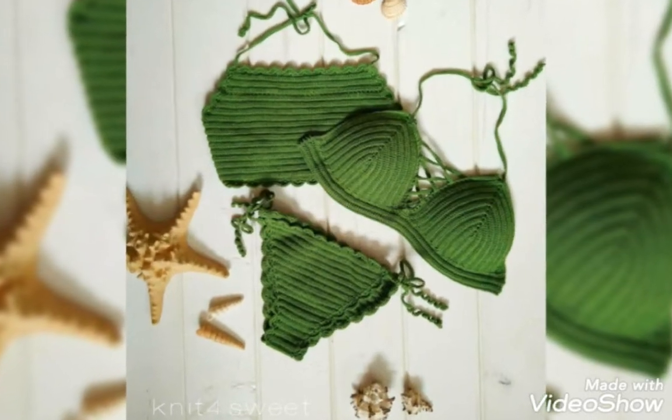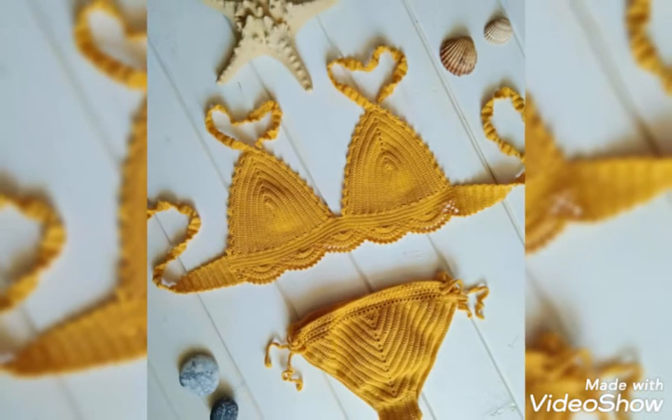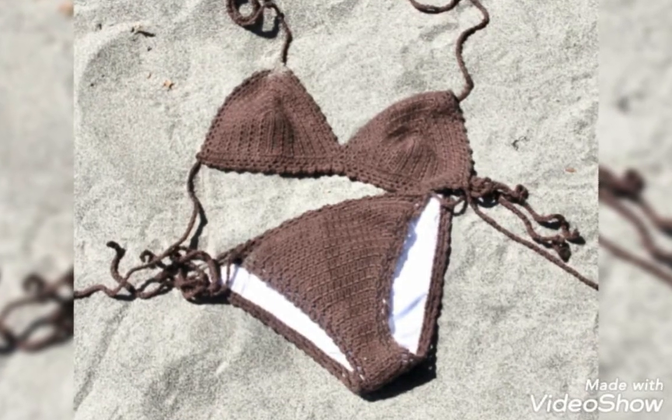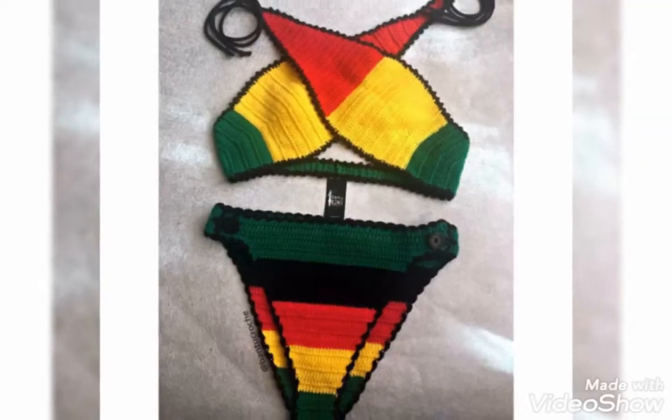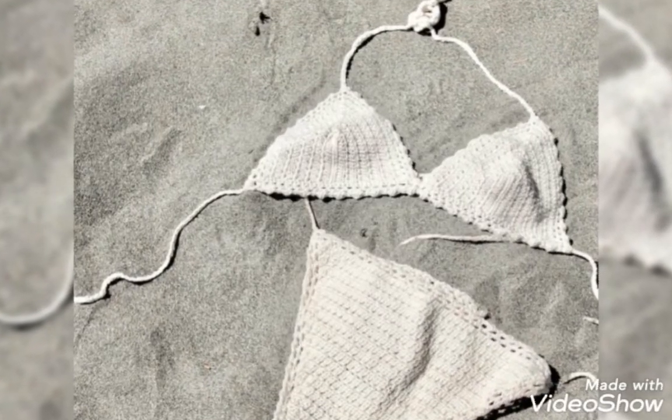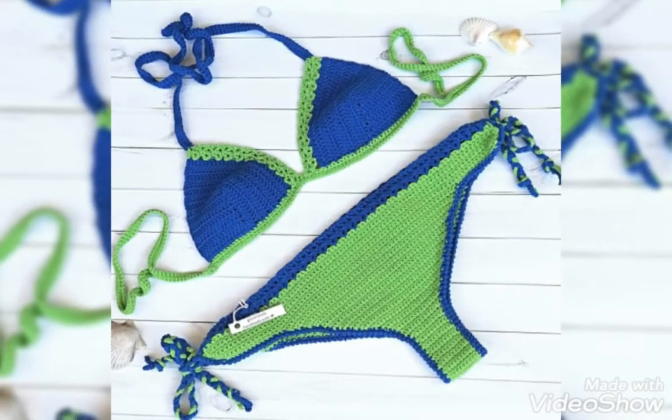Lovely viewers, if you want different ideas related to crochet, visit my website www.patterop.com — that link is in the description box below this video. Lovely viewers, if you are loving my videos and want to see more beautiful lists and awesome ideas like this, please subscribe to my channel.